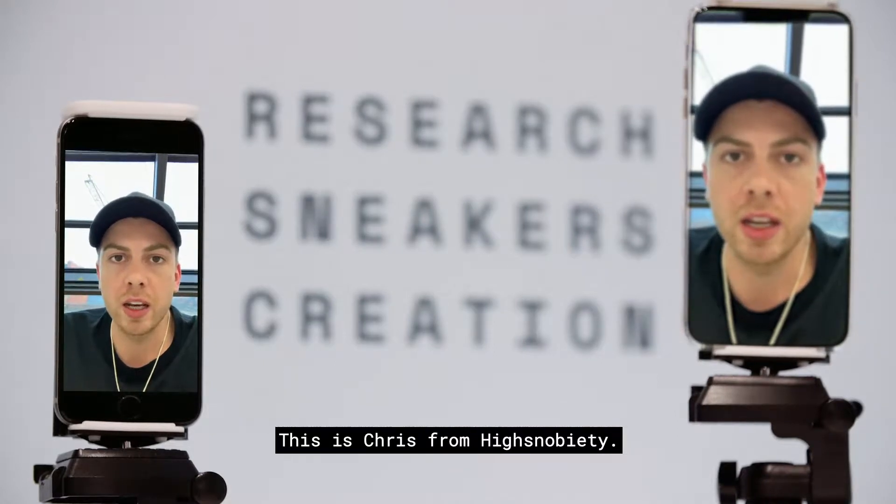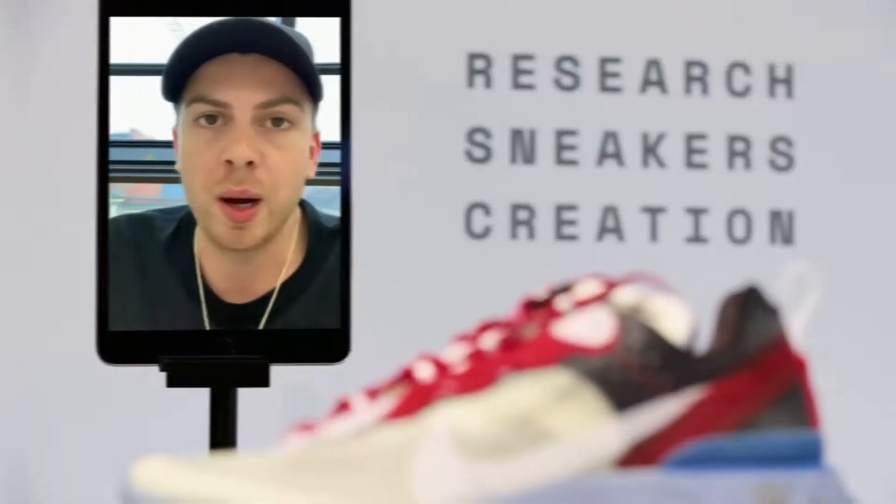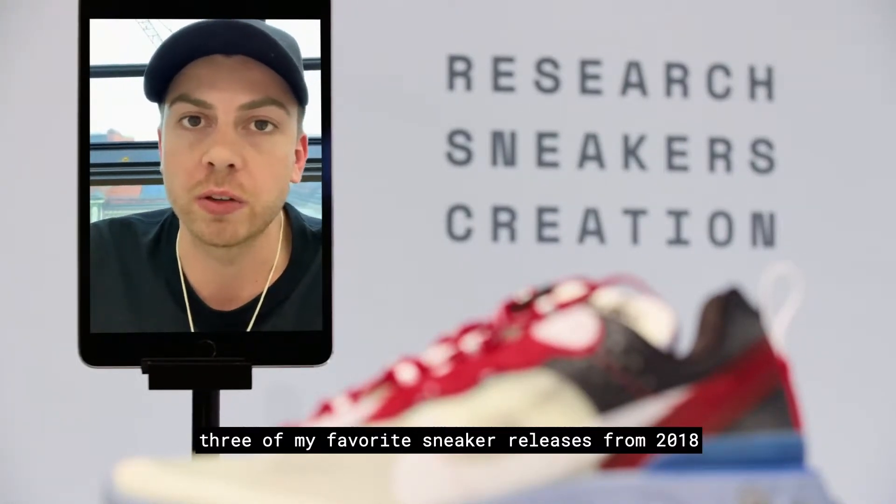This is Chris from High Snobiety coming at you from Berlin, from the High Snobiety headquarters. I've been asked to share three of my favorite sneaker releases from 2018.